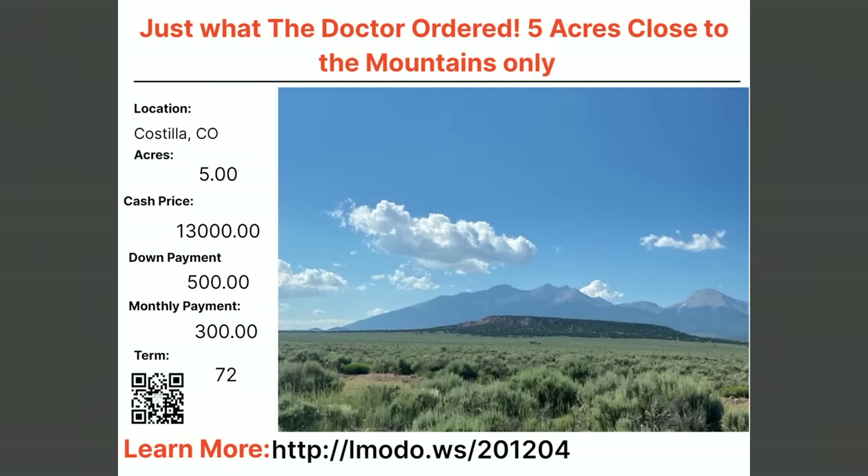Five acres close to the mountains with some mountain views in Costilla — asking price $13,000 with $500 down and $300 a month for 72 months. Learn more at elmoto.ws/201204.